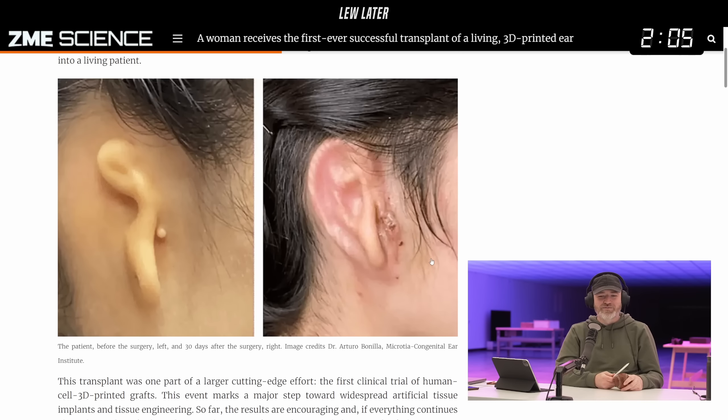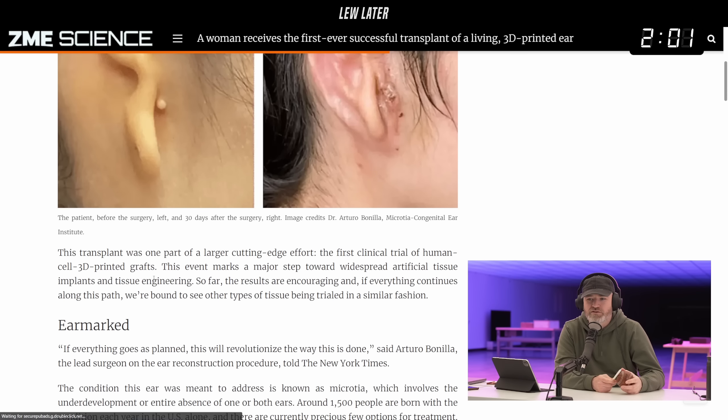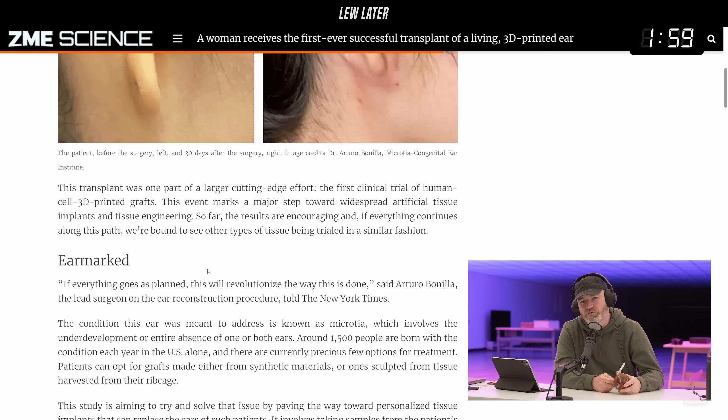The transplant was one part of a larger cutting-edge effort — the first clinical trial of human cell 3D printed grafts. This event marks a major step towards widespread artificial tissue implants and tissue engineering. They start talking about growing your next steak, growing your next ear — once you got human cells working in this fashion, the sky's the limit.